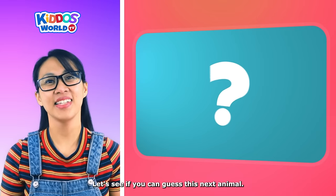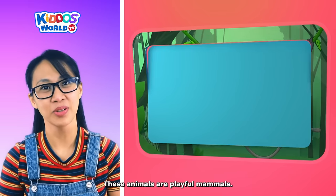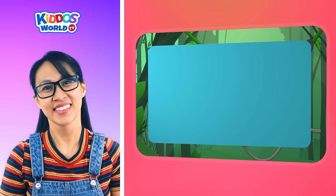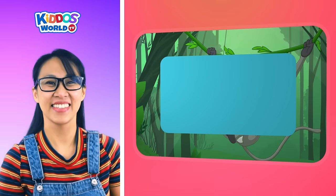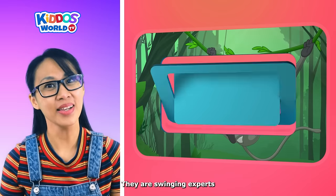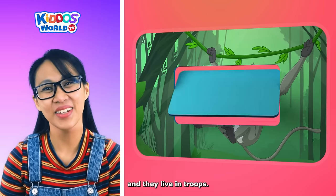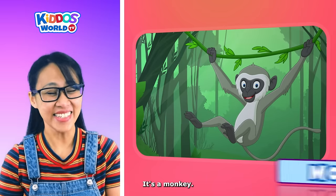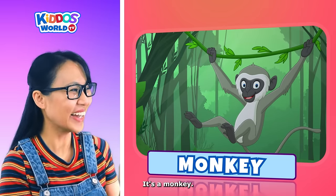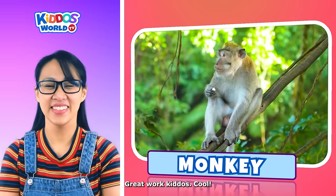Let's see if you can guess this next animal. These animals are playful mammals. They love to eat bananas. They are swinging experts. And they live in troops. It's a monkey! Oh, so cute! Great work, kiddos!